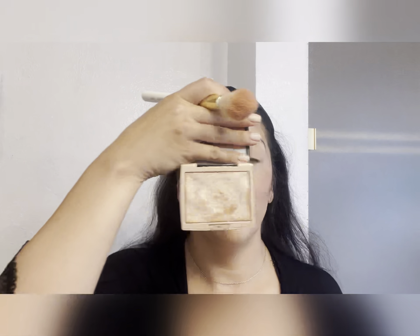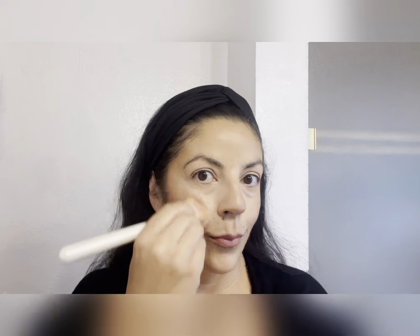The next thing I like to do is apply a highlight. This is an old highlighter I've had forever — the Amrizi Anastasia Beverly Hills highlight. Any highlight you like will work great. I love the effect once it kind of melts into my skin — it just gives me this glowing, natural effect.